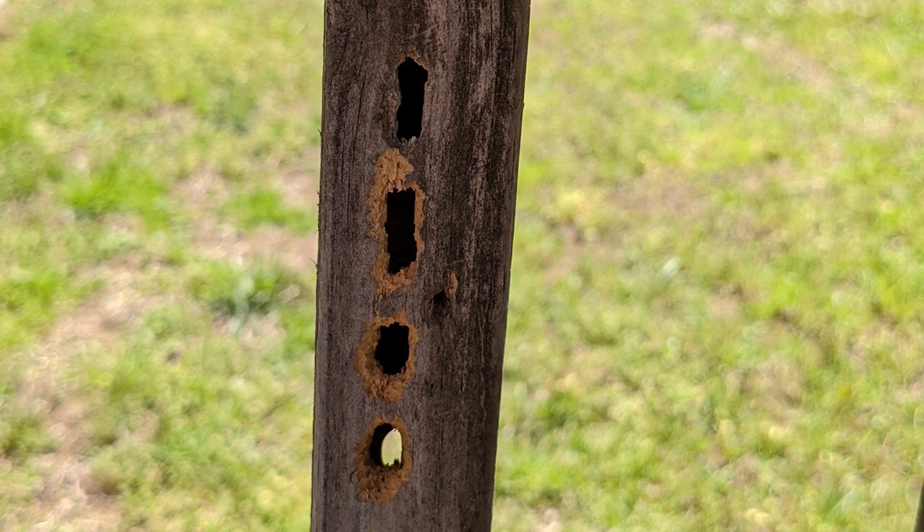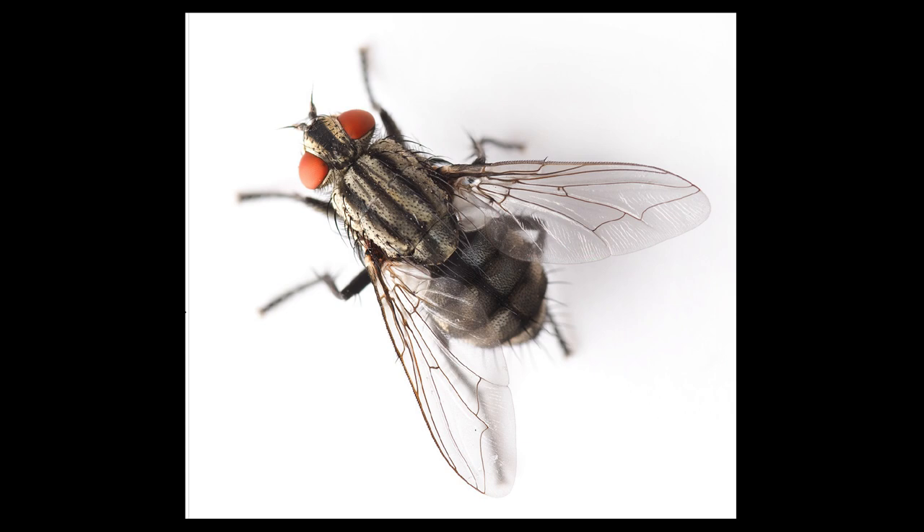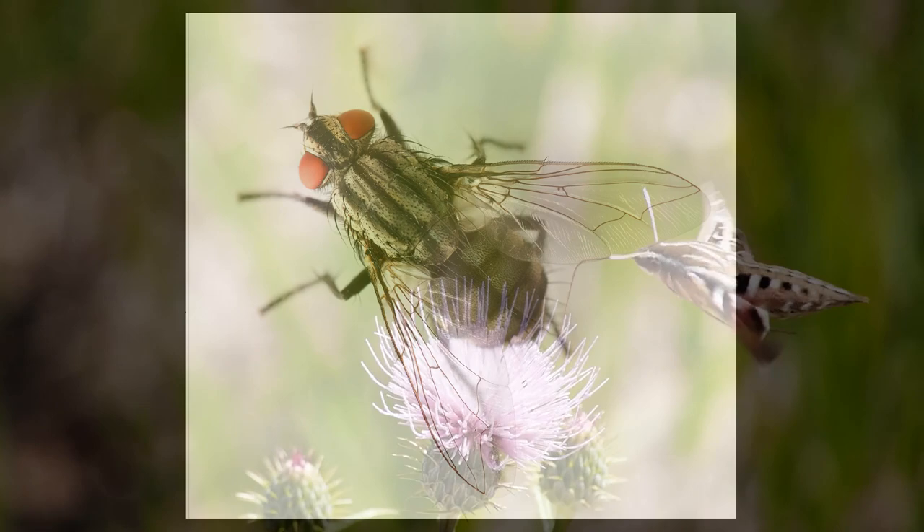Sometimes while going about their daily business, insects are accidentally destructive to our structures. Carpenter bees have bored through this piece of deck railing and it will need to be replaced. Sometimes insects might just seem dirty and annoying like a housefly, but they are actually part of the ecosystem and provide part of the food chain for birds, lizards, and amphibians, so it's not entirely bad that they stick around.